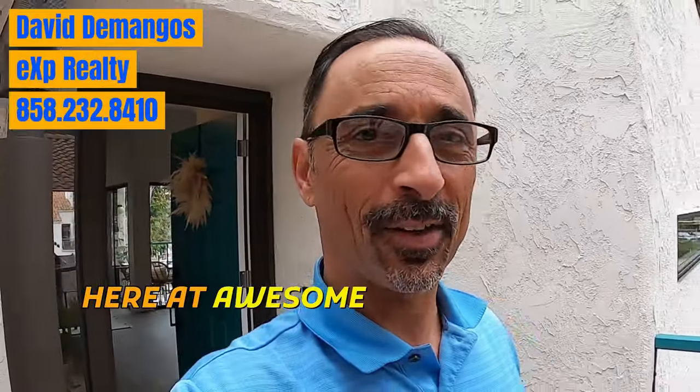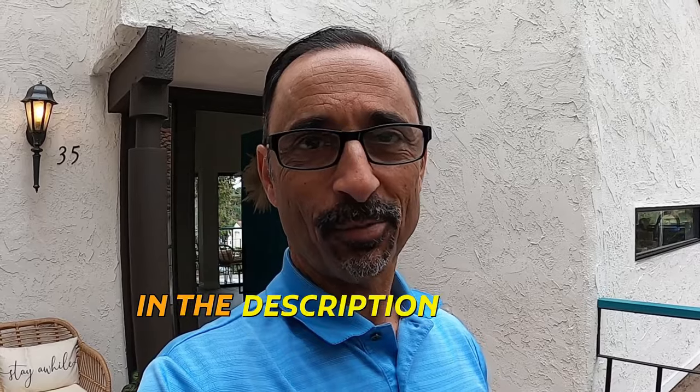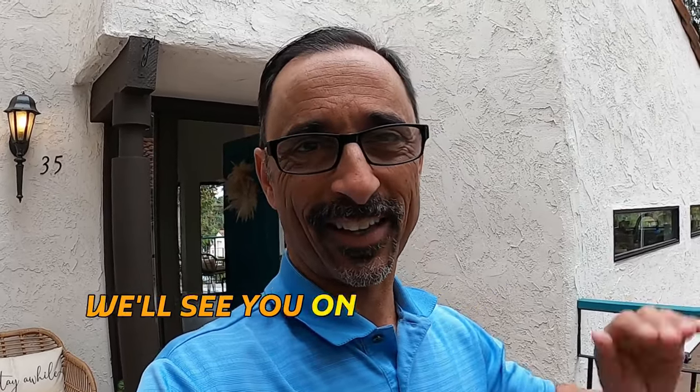My name's David Domingo over here at Awesome San Diego Real Estate and EXP Realty. If you're looking to make a move into or out of San Diego, all of my information is in the description below. You can contact me through a call, email, text, or set up a Zoom appointment. Happy to help you make a move into or out of San Diego. Thanks for watching — we'll see you on the next video.